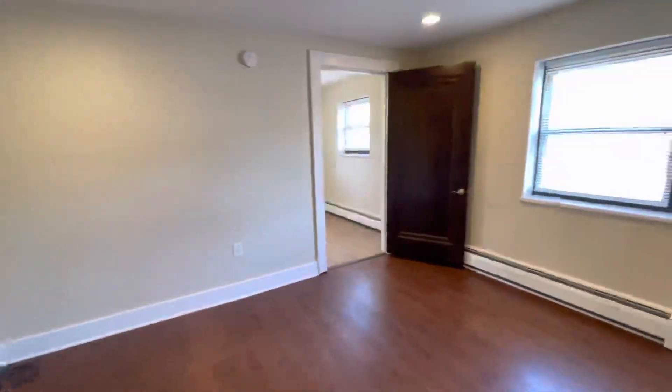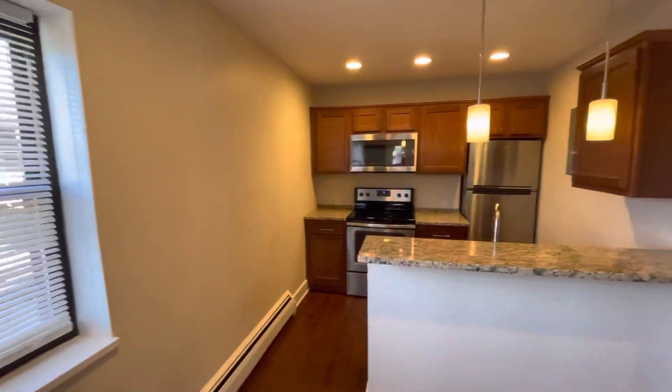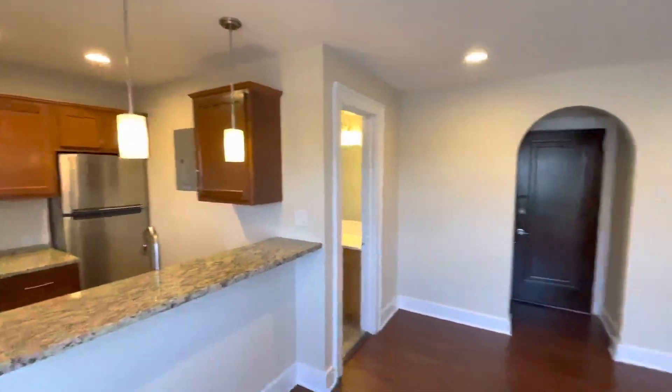Thanks so much for viewing 3130 Raleigh Avenue. Any questions, feel free to call or text. I'll see you next time — cheers, thank you.